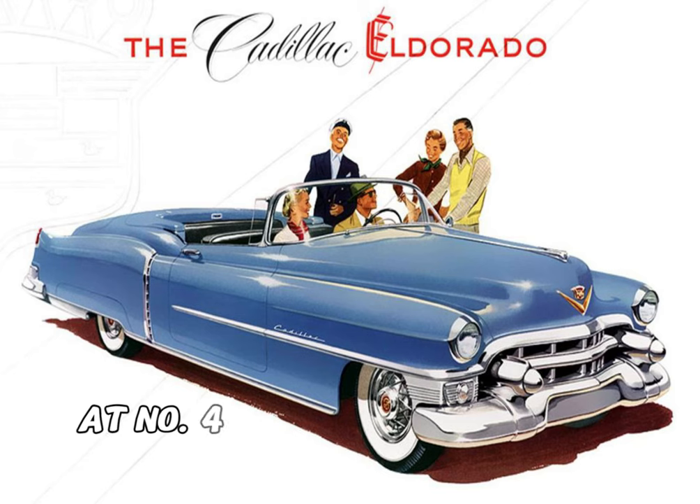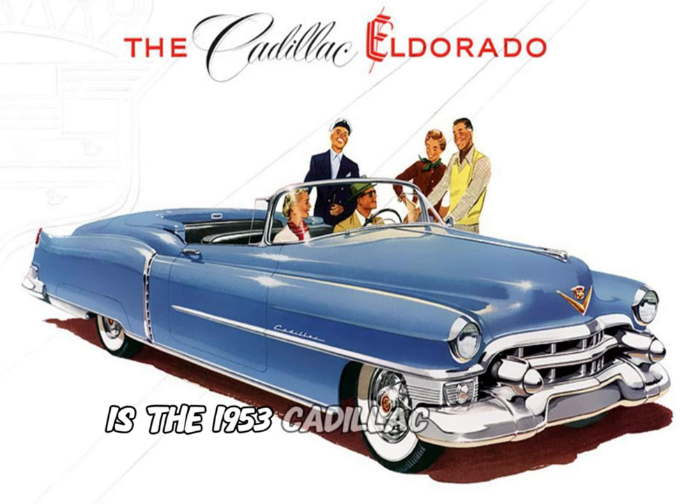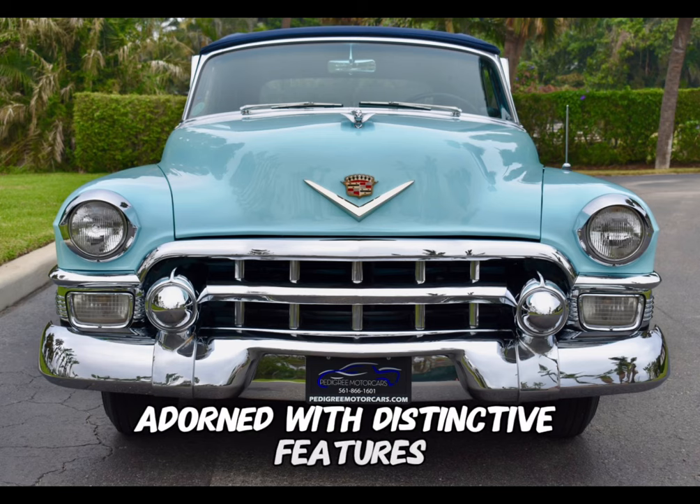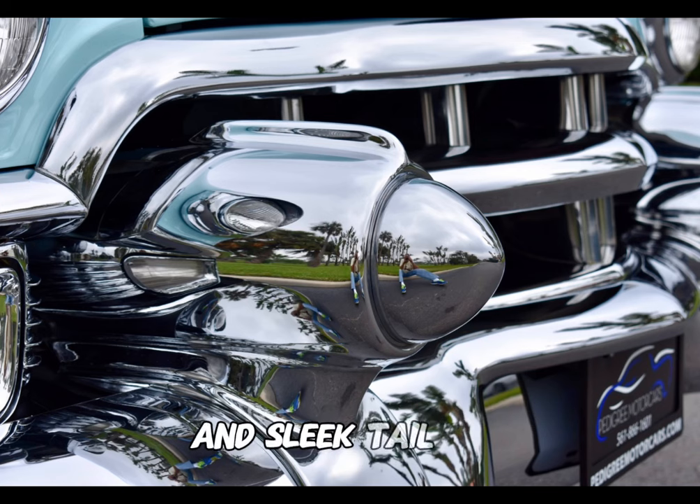At number 4, with an original price of $7,750, is the 1953 Cadillac Series 62 Eldorado Convertible. Adorned with distinctive features, it boasted a wraparound windshield, prominent grille, and sleek tail fins.